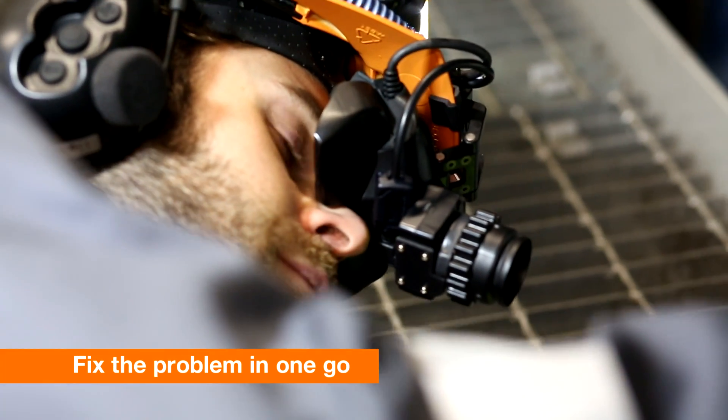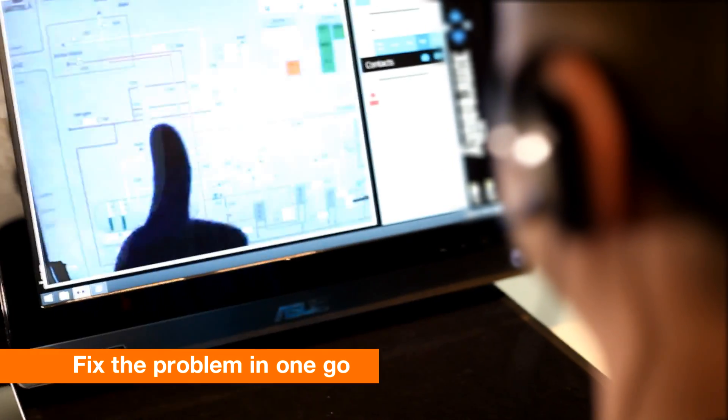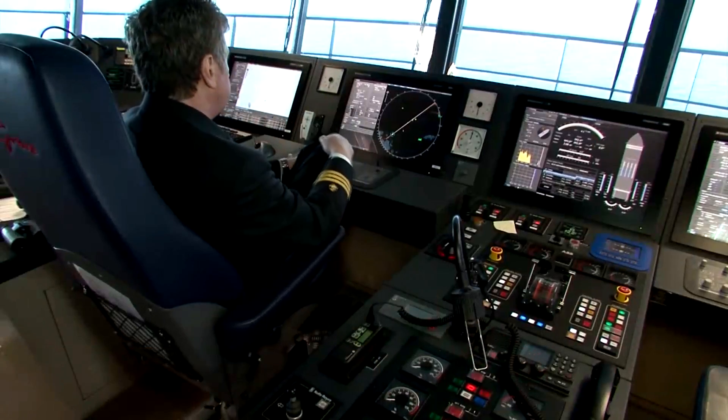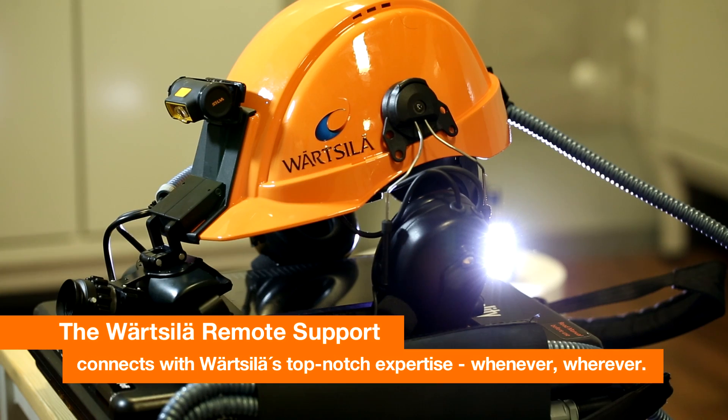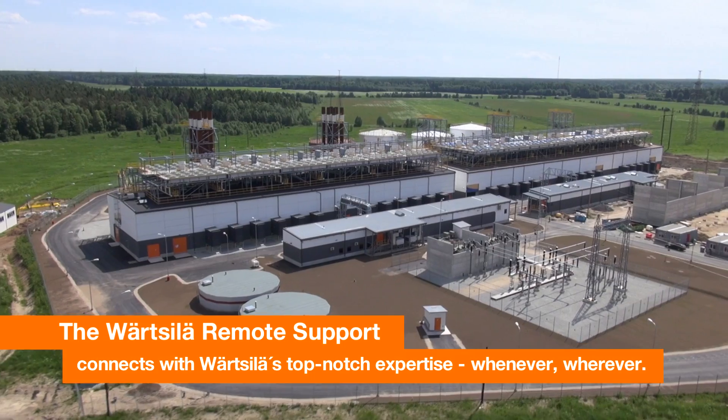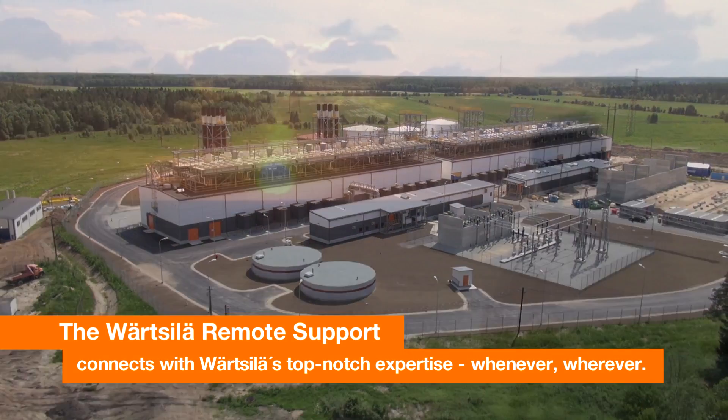Fix the problem in one go, without waiting for additional backup, saving time and money. The Wärtsilä Remote Support ensures your connectivity with Wärtsilä's top-notch expertise. Whenever. Wherever.